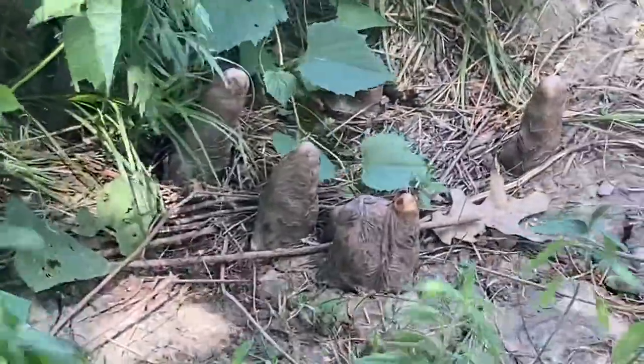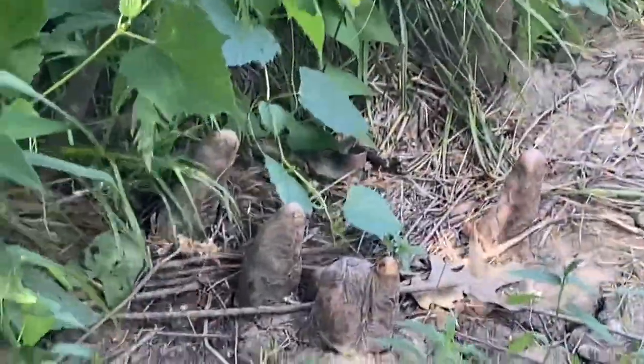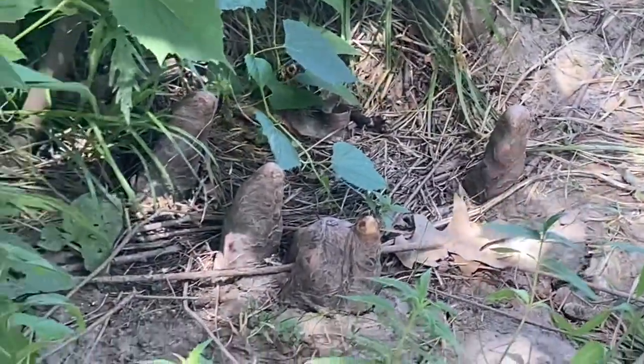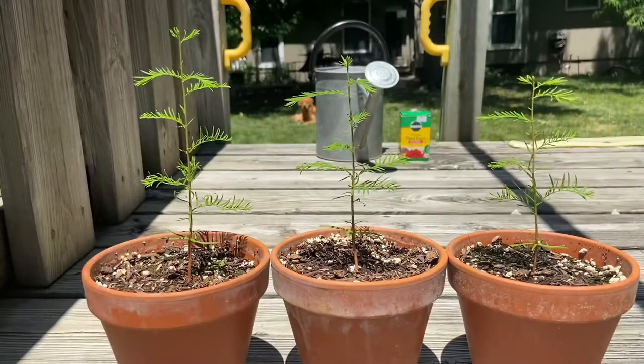Here's some of the cypress knees those trees made. Funny thing is scientists don't even really know quite yet why they make them or what purpose they have. And now back to the seedlings that I am growing.